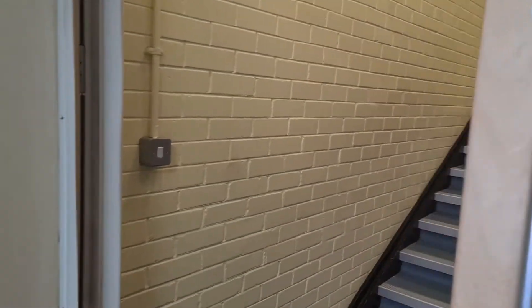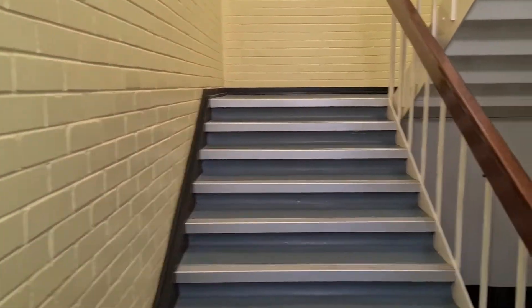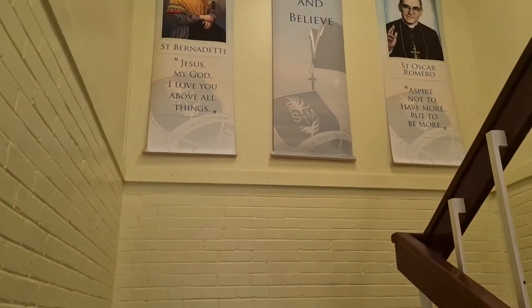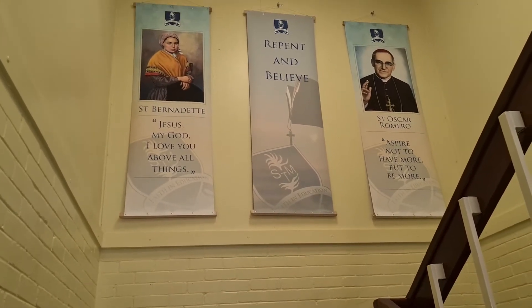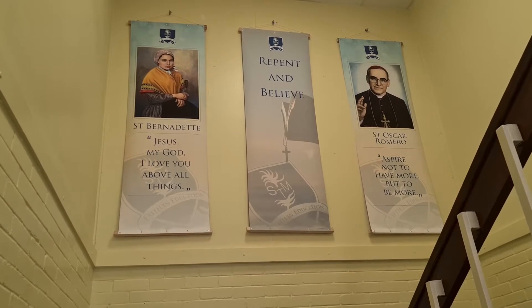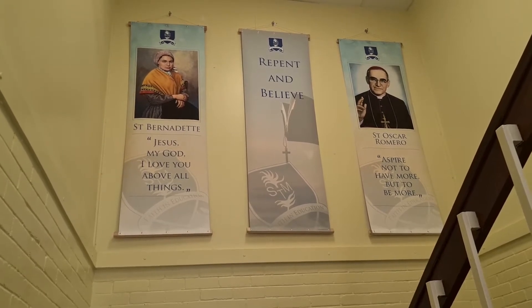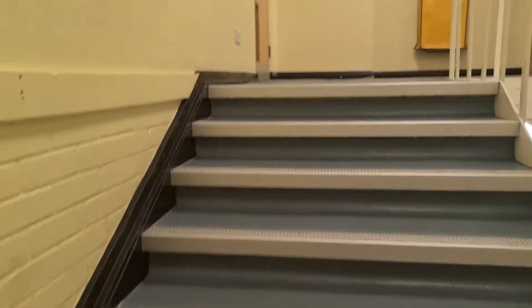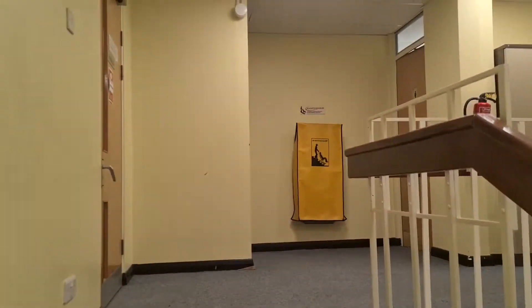Let's go upstairs. As we go upstairs, we'll find some more maths classrooms. Some of you might know already that when you come to St. Thomas More, you go into a house. And on the wall here, as we go up the stairs, we've got two of our house saints — we've got St. Bernadette and we've got St. Oscar Romero. I'm in St. Bernadette, and we'll see that in my classroom because I've got a display dedicated to my house saint.